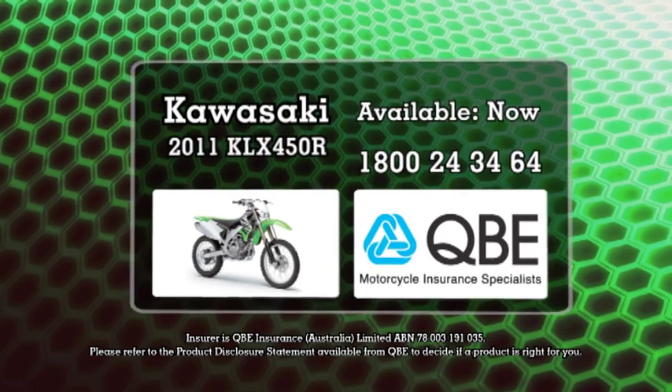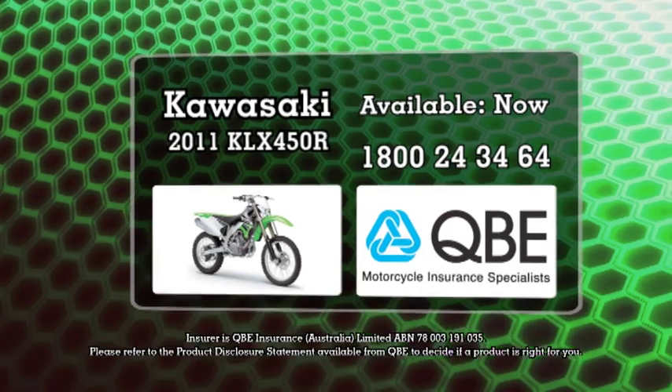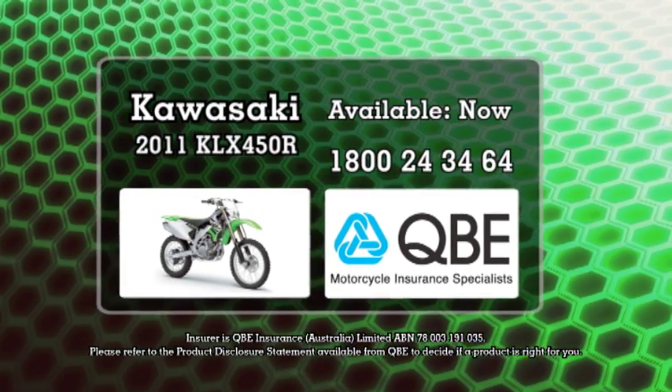The KLX 450R is available in Australia now. And for a competitive quote on your fire and theft insurance, contact QBE Insurance, the motorcycle insurance specialists.